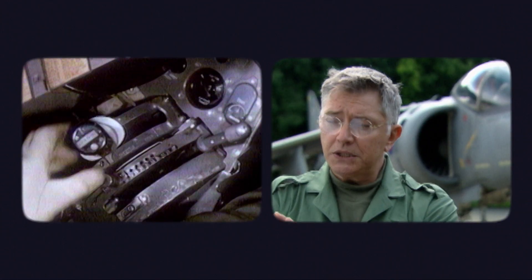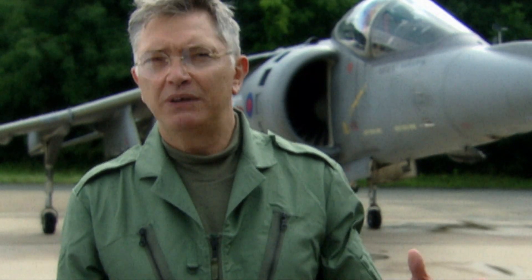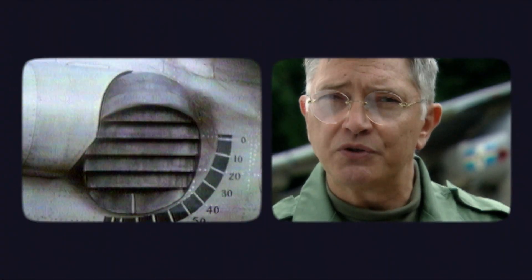The Harrier relies on what was then a revolutionary idea of vectored thrust. Who would have thought that having swiveling nozzles on a jet would ever work? It's such a left-field solution.